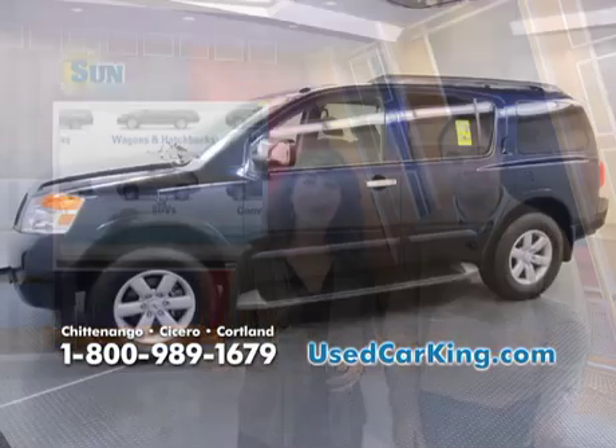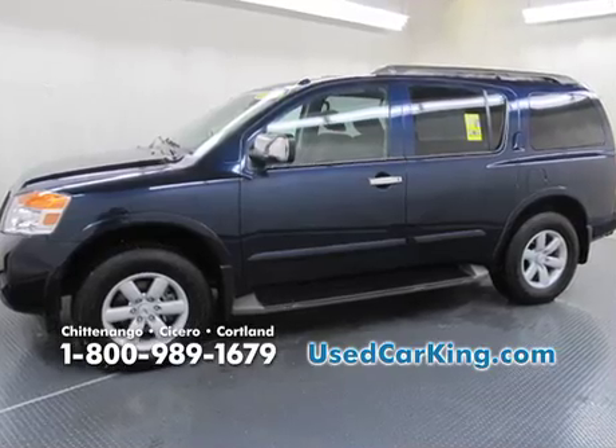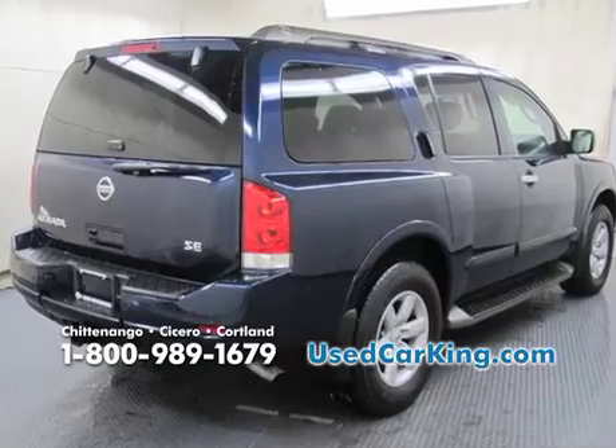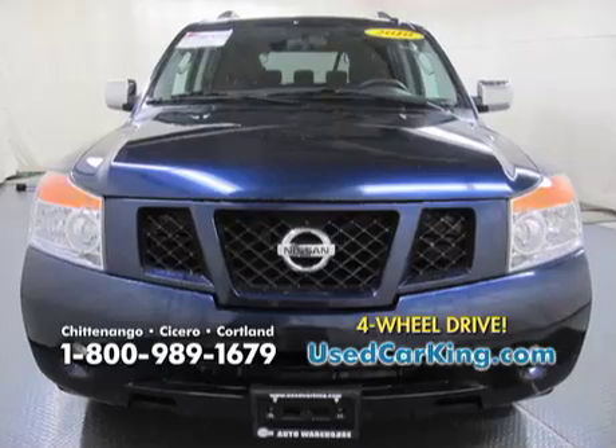You'll see a 2010 Armada SE. This thing is gorgeous — it's big and it's safe. Take a look at it: navy blue, only 16,000 miles, and it's got that four-wheel drive that you need this time of year in central New York.